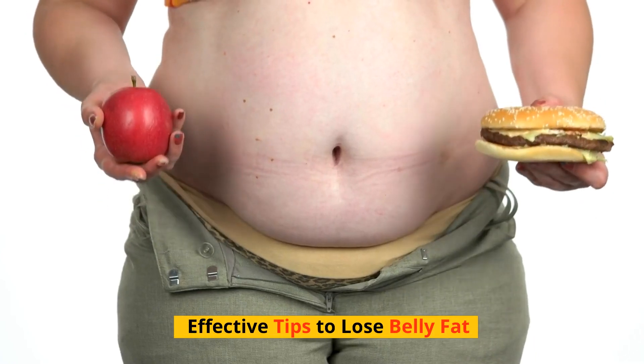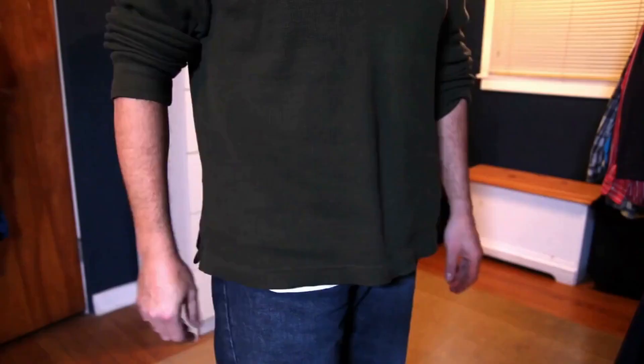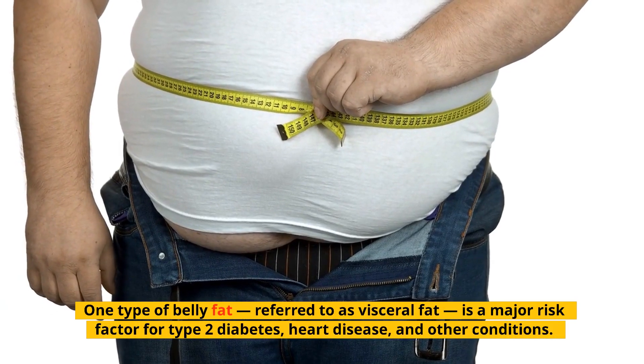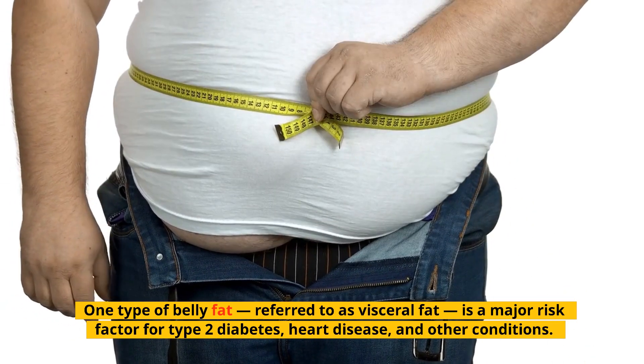Effective Tips to Lose Belly Fat. Belly fat is more than a nuisance that makes your clothes feel tight — it's seriously harmful. One type of belly fat, referred to as visceral fat, is a major risk factor for type 2 diabetes, heart disease, and other conditions.